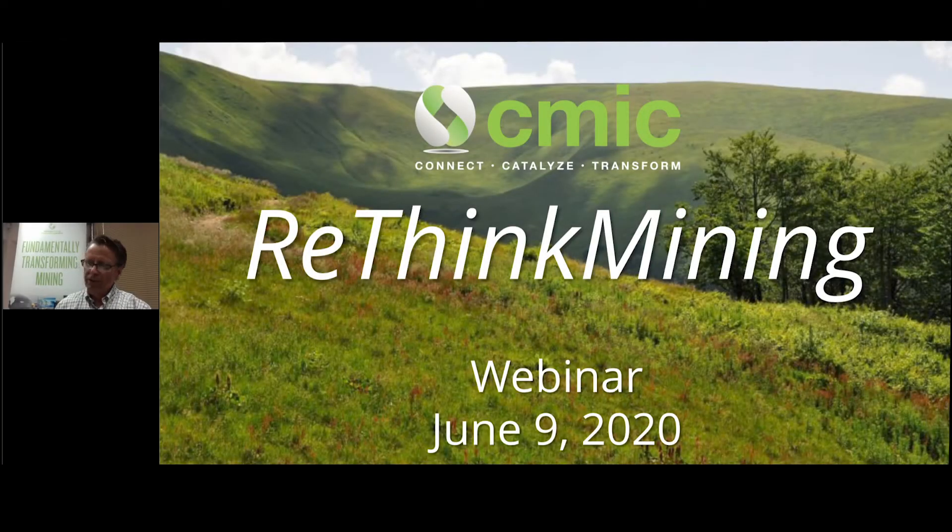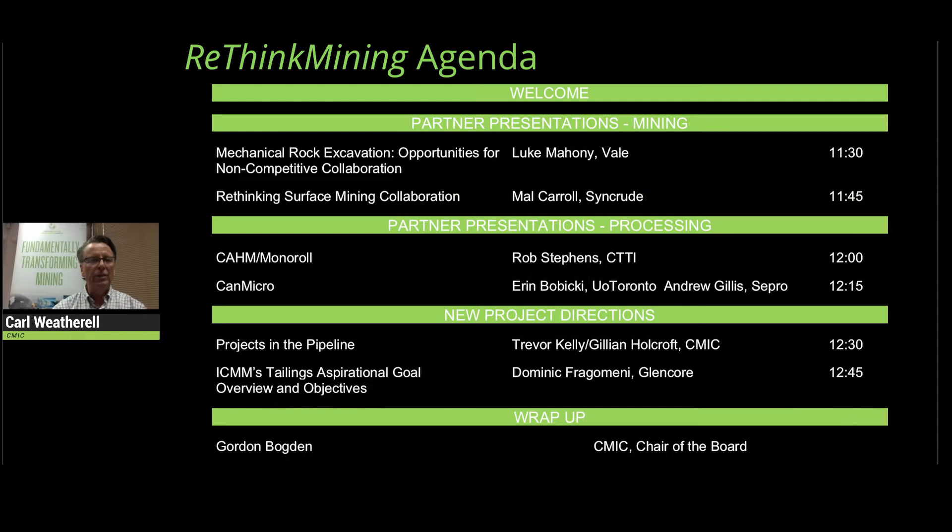To kick off the forum today, we've got something that's not on the agenda — a little teaser to get people excited about what the future of mining looks like: the future of underground mining and continuous underground mining, which is one of CMX's key program development areas. We want to get you really excited. You hear a lot about these new technologies, but you don't really see them, so we're going to let you see some of this in real time.